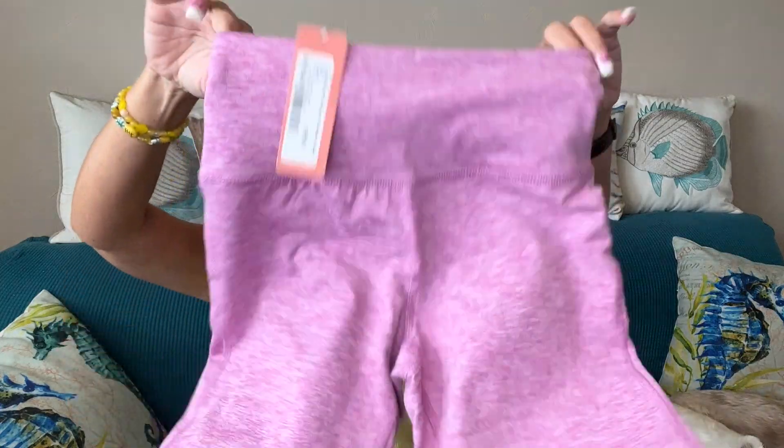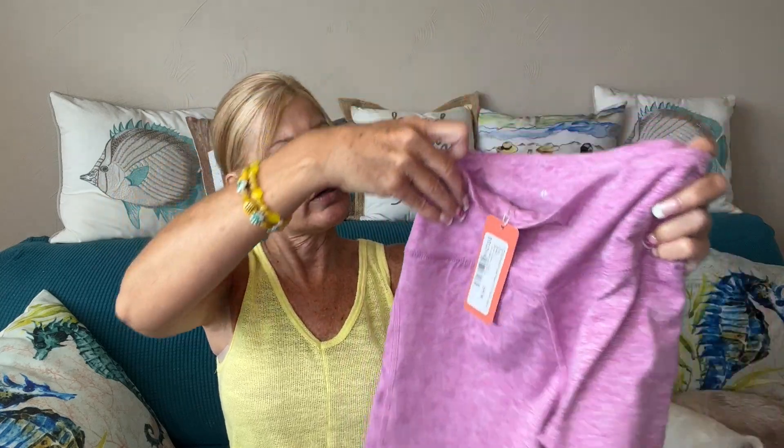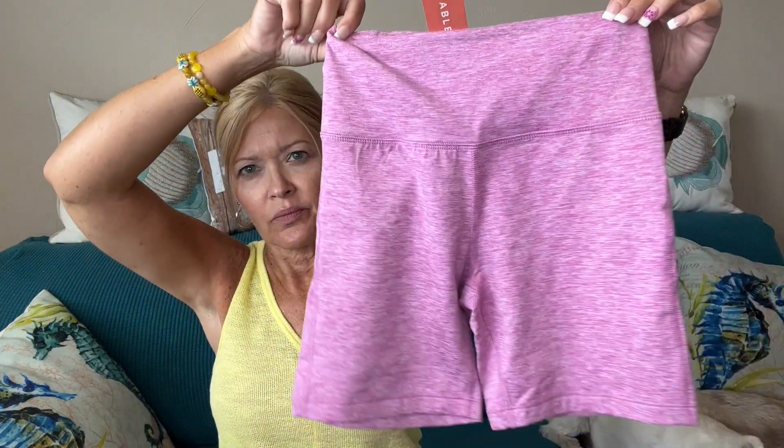Next I have the Zip Pocket Bike Short in Heather Azalea by Thrive Society. How cute are those! And here's the zip pocket right there — a pretty, pretty color. And it looks like I got something matching — a top as well!